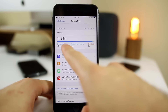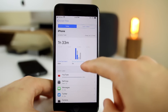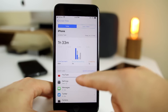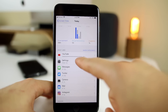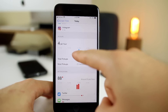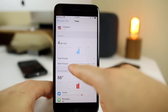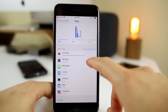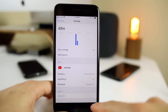Up top you can see I have an hour 33, and it breaks it down by entertainment, social networking, and creativity. If you click the iPhone right there, you get a much better breakdown in a graph, as well as the specific applications you've been using. Today my most popular application is YouTube — I've spent 49 minutes there. You can see I've had four pickups per hour on average, and I've had 88 notifications.